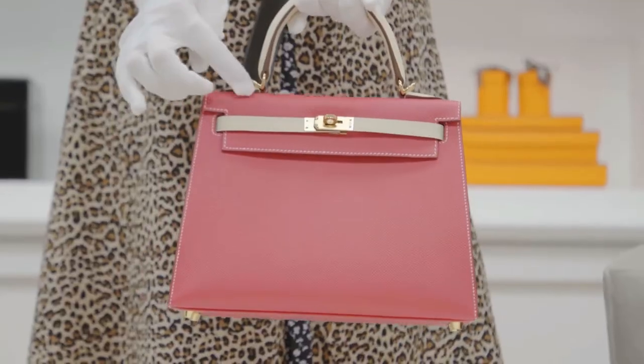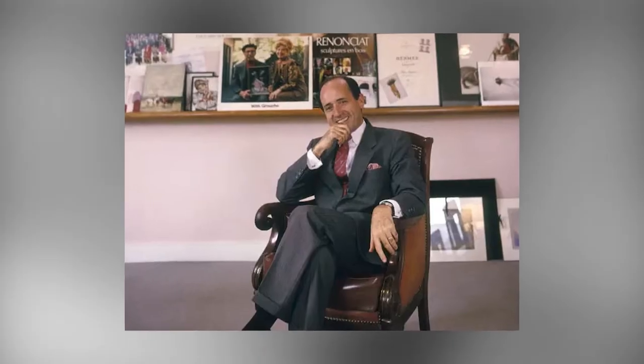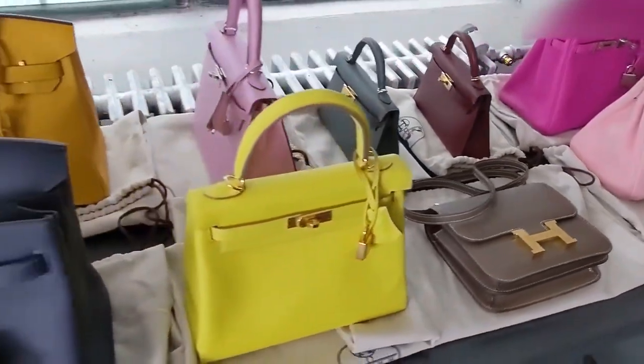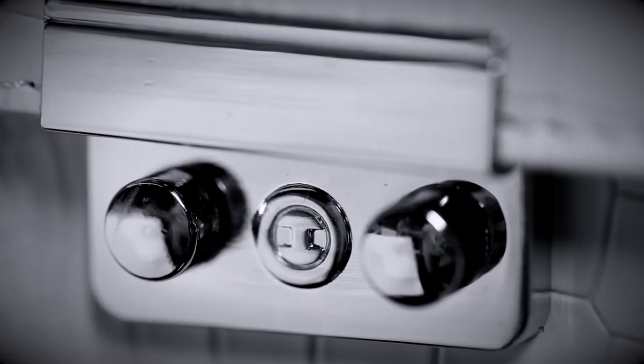It seems wild to think that Birkins came to life on a random plane ride with Hermes owner Jean-Louis Dumas and Jane Birkin, when the latter complained about her struggles in finding a good leather weekend bag to carry. Now they're inarguably one of the biggest status symbols to have if you're one of the wealthiest in the world.